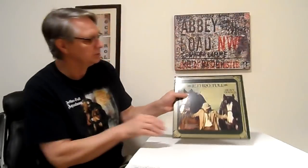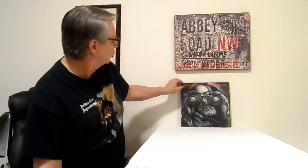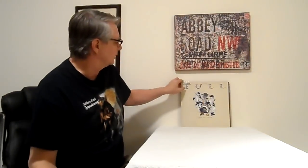Next up, Heavy Horses — just a Canadian first edition. Stormwatch — again a Canadian first edition. I've seen these on eBay and they're so expensive if you want a Japan press — they're like $100.